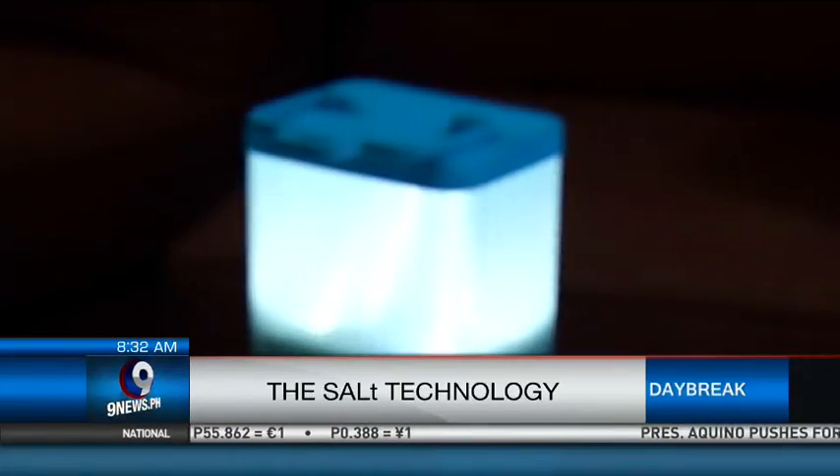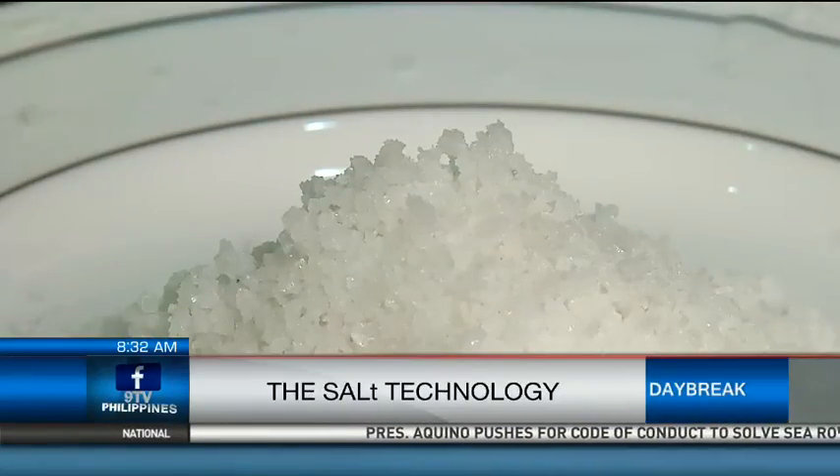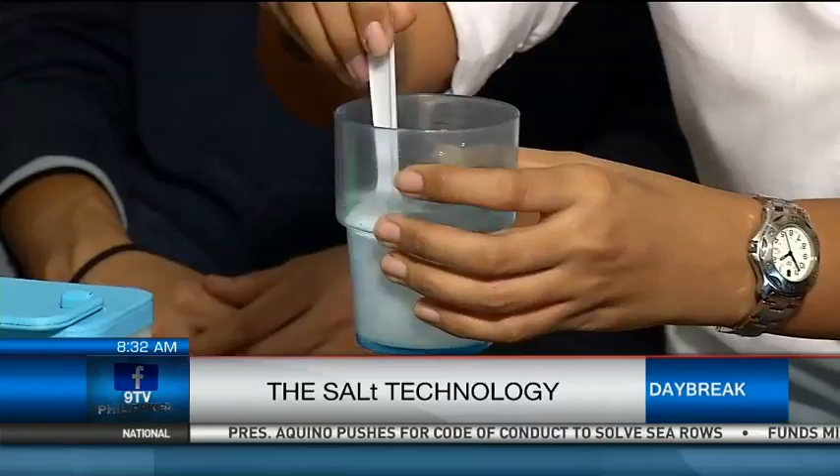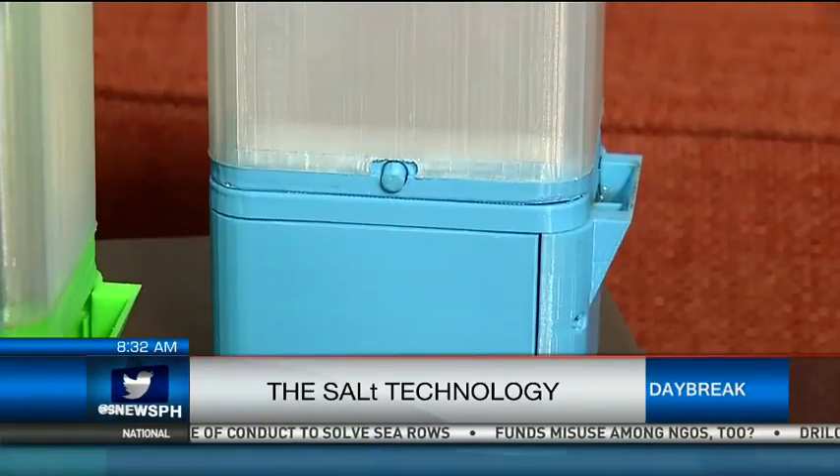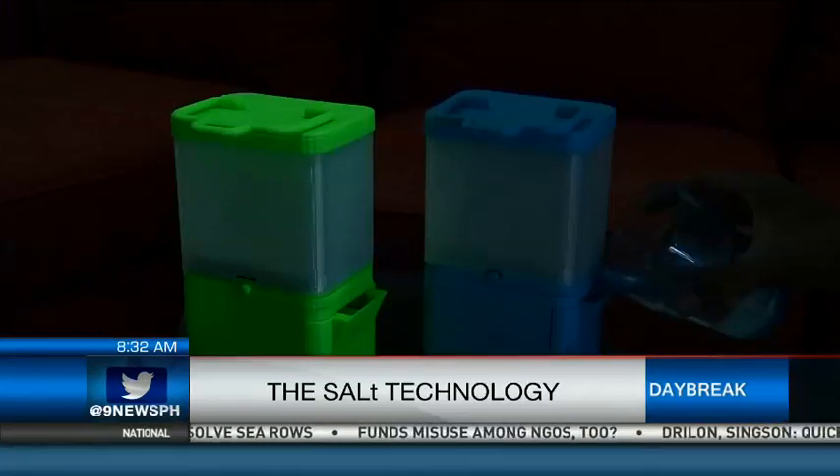But how exactly does it work? All you need to do is add two tablespoons of salt in one-third glass of water, pour it into the electrode compartment, turn on the switch in front, and it'll light up.